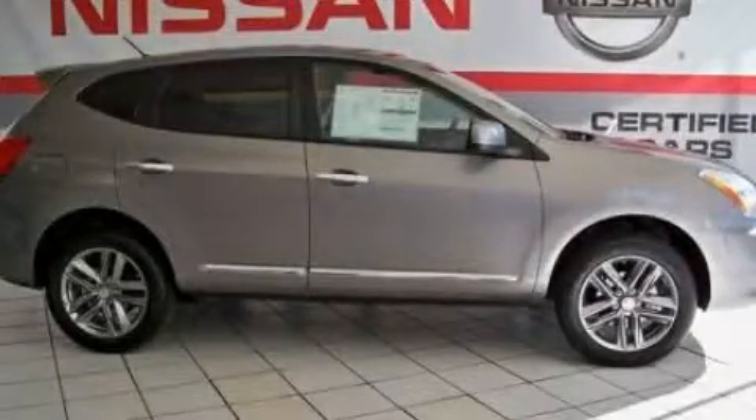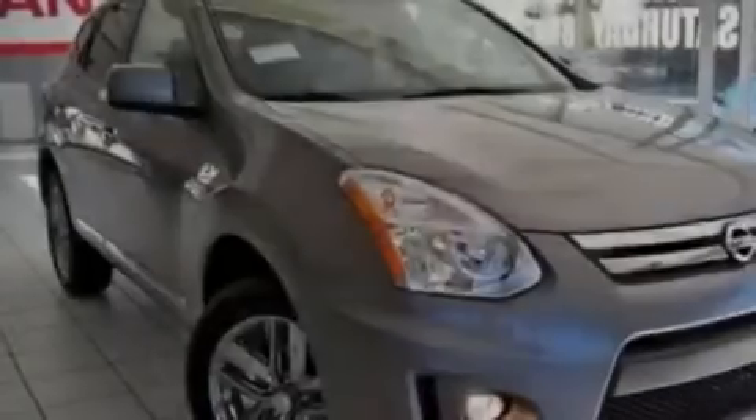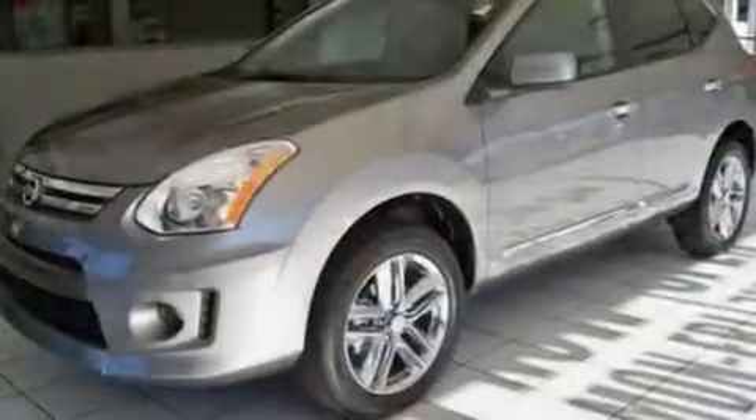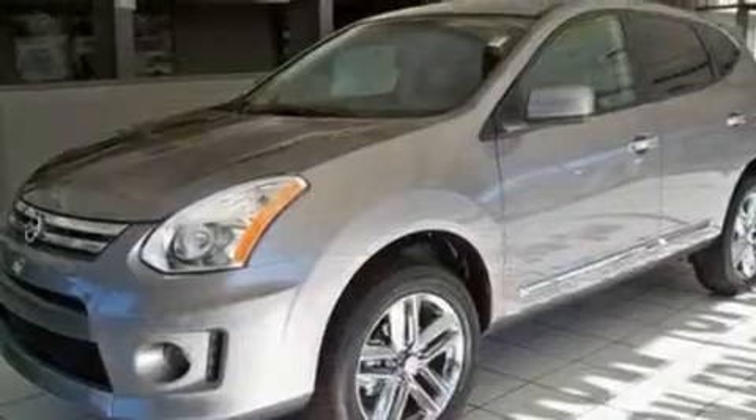This is a 2011 Nissan Rogue — functional utility for a modern lifestyle. It features a 2.5-liter four-cylinder engine and a continuously variable transmission.